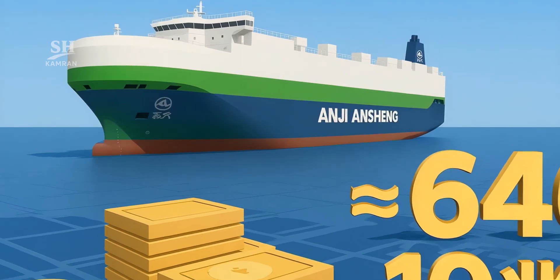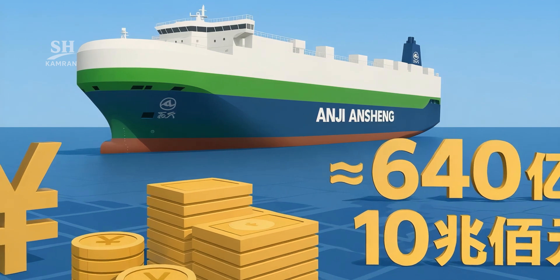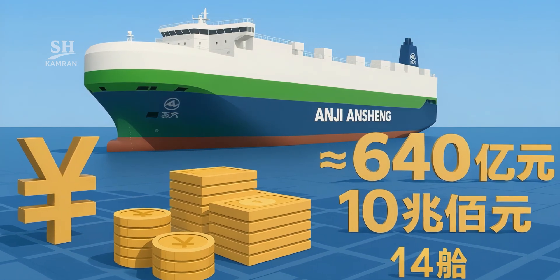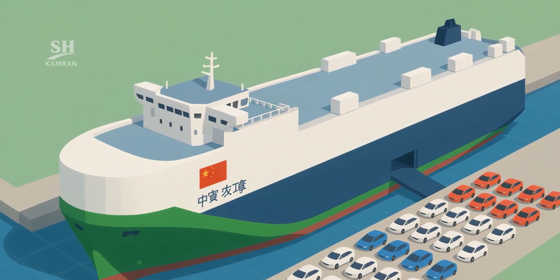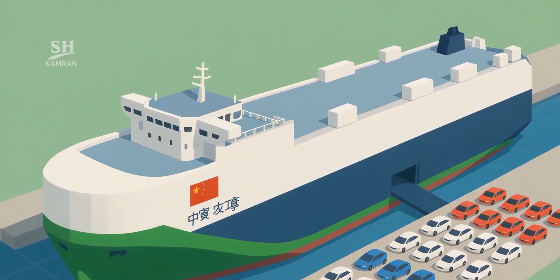Estimated construction cost per ship is around 640 million yuan. SAEI has invested 10 billion yuan to build a 14-ship fleet. This investment lowers per vehicle transport cost by about 10%, boosting China's EV export competitiveness globally.